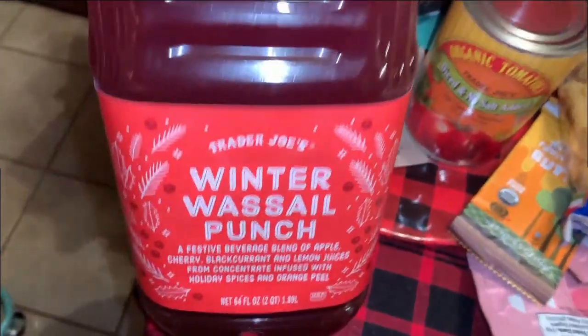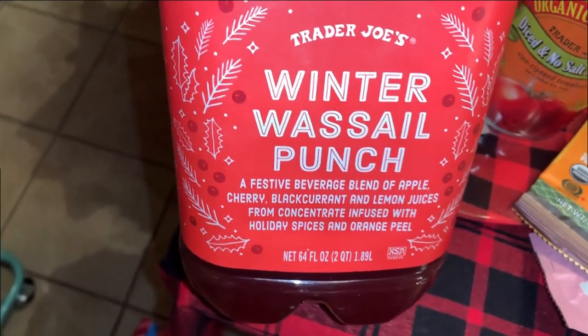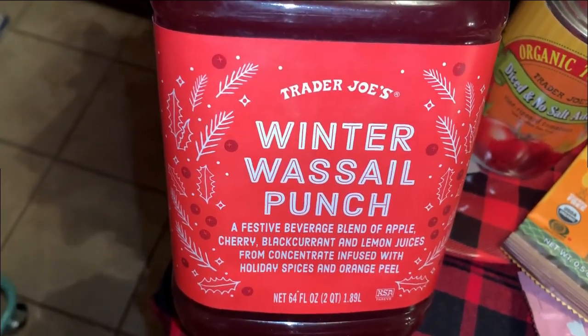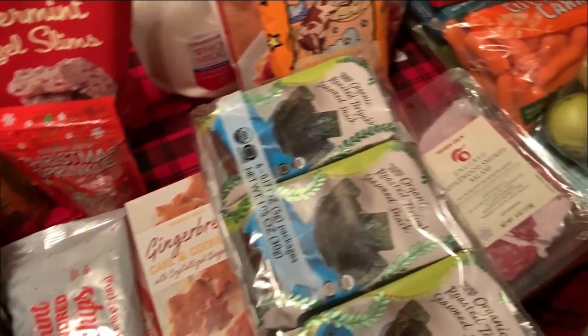I also picked up this Wassail punch — a festive beverage blend of apple, cherry, black currant, and lemon juices from concentrate, infused with holiday spices and orange peel. So that's all that was in this haul, y'all. Thank you so much for watching. I hope you all enjoyed — please consider hitting that subscribe button and catch you in the next vlog. Thanks so much for watching, please stay tuned for Vlogmas Day 13!